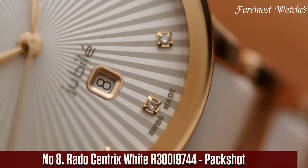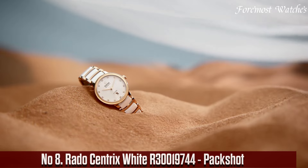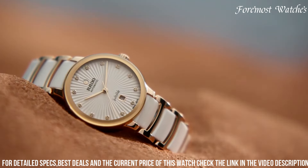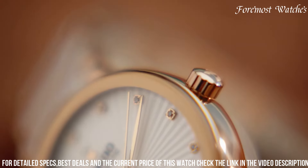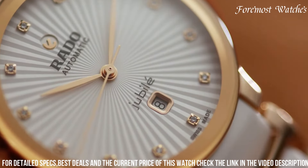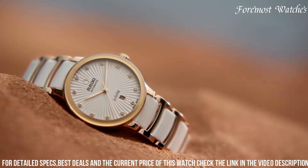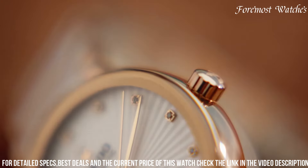Number 8. The Rado Centrix White is a stunning timepiece that embodies a perfect blend of minimalism and sophistication. Encased in a sleek stainless steel case with a silver-toned PVD coating, it exudes a refined and contemporary appeal. The white dial features silver-toned hands and hour markers, creating a clean and elegant aesthetic. It boasts a date window at the 3 o'clock position, a precise quartz movement, scratch-resistant sapphire crystal, and a stainless steel bracelet with silver-toned accents for a modern and versatile look.